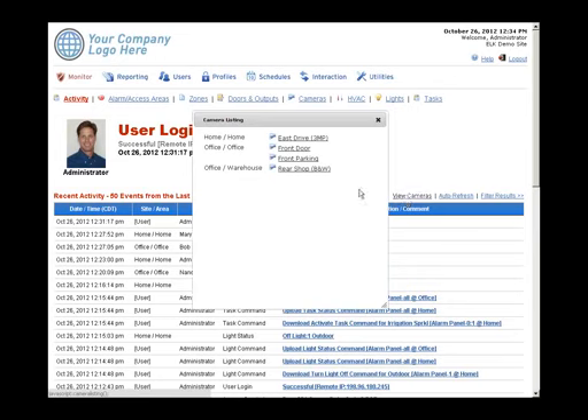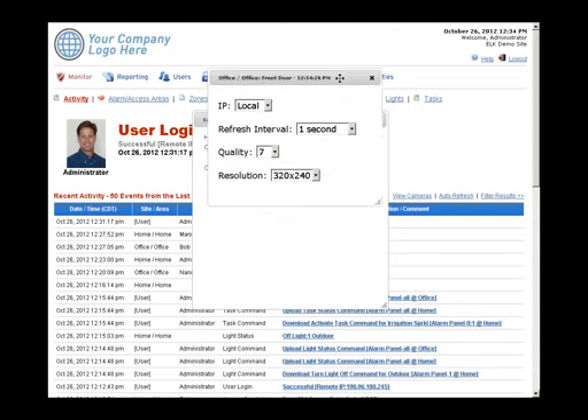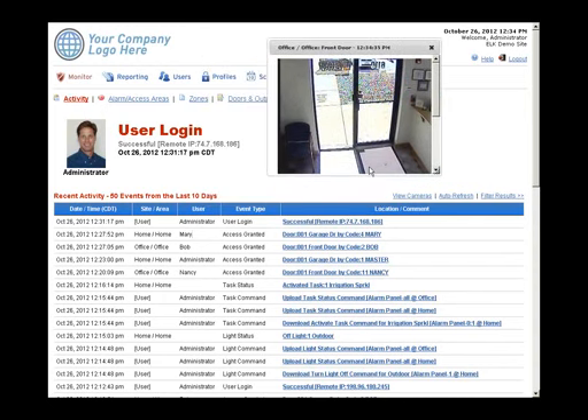There are screens where customers can integrate live video alongside alarm activity. If cameras are set up, clicking the link brings up a camera view window alongside access or alarm activity. Multiple locations are merged into the same screen — this demo account has two locations, Home and Office, and the information from both appears together without needing to choose which one to view.